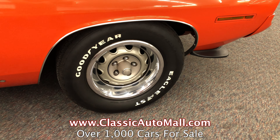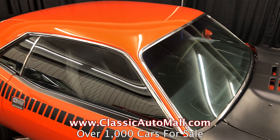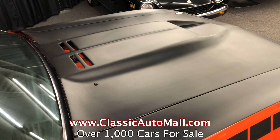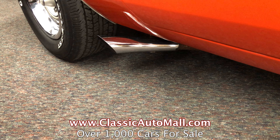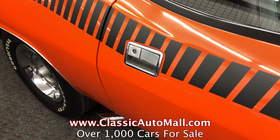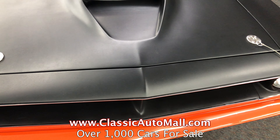47,000 actual miles. It's got a correct 340 cubic inch six-pack V8 and a correct A727 Torqueflite automatic. And what do we mean by correct — it's correct for the car, but it's not the original drivetrain, which is okay. These cars were driven hard and put up wet. Mostly original interior, all original metal, nicely restored.